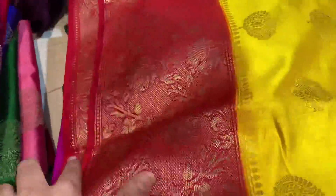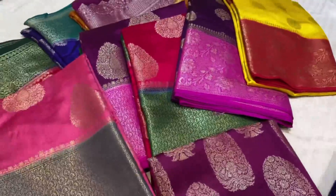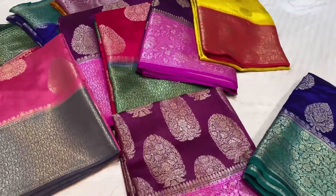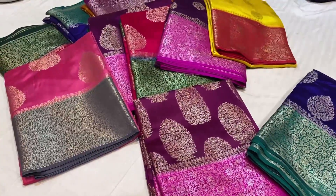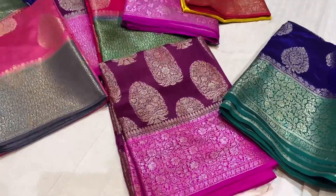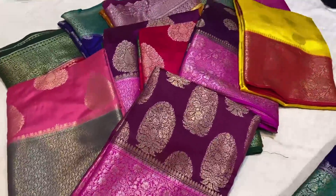Hello friends, welcome back to our channel. I hope all of you are doing extremely well and safe. In this special video, I am going to show you all the pure silk color combinations, which will be very good, and the price range will be only 5,000 rupees. The whole collection I am going to show you is in the 5,000 rupees range.